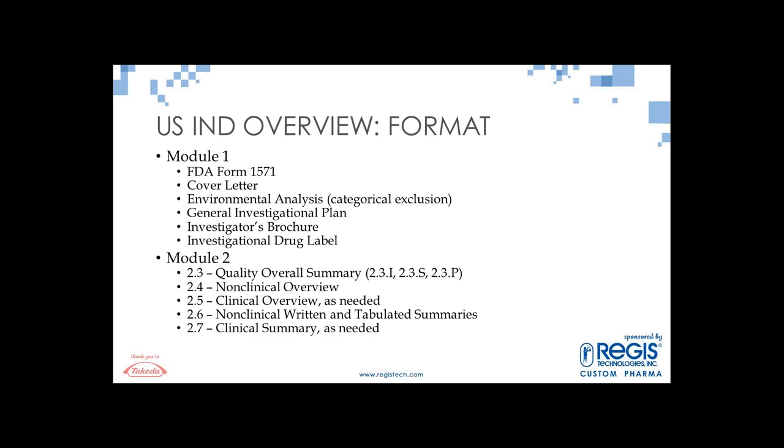I'm going to quickly go through the format of the US IND. Most of you are familiar with the CTD format — it's modules one through five. Module 1 is the administrative section: FDA forms, the cover letter, environmental analysis. Usually for an early phase one study you can claim a categorical exclusion. The general investigational plan at this point should be really high level since you're going in with your first-in-human studies.